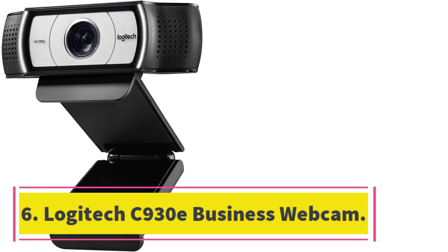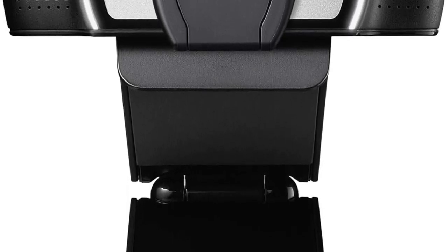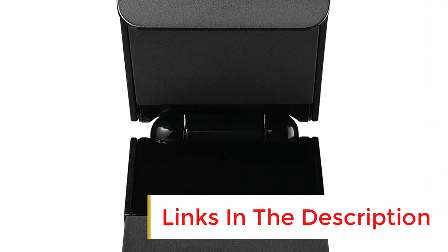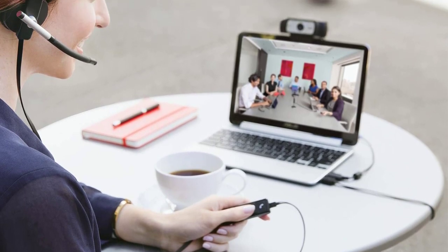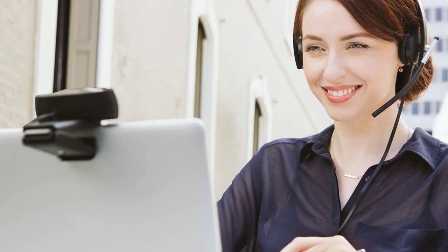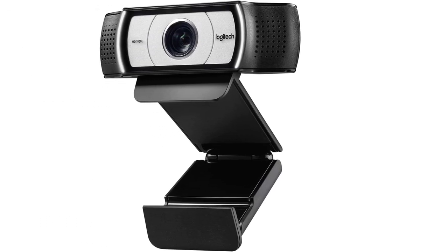Number six: Logitech C930e Business Webcam. The Logitech C930e features 1080p resolution, a 90-degree viewing angle with autofocus, and an adjustable stand that allows you to capture multiple angles. Logitech has been in the webcam business for decades, with a range covering everything from low-cost home cameras to boardroom video conferencing systems. If you're looking for an affordable business-quality webcam, the C930e is a good place to start. Equipped with a high-quality glass lens, it delivers 1080p resolution — scalable down to 720p — and a 90-degree viewing angle with autofocus, so you can step back to a whiteboard for presentations.